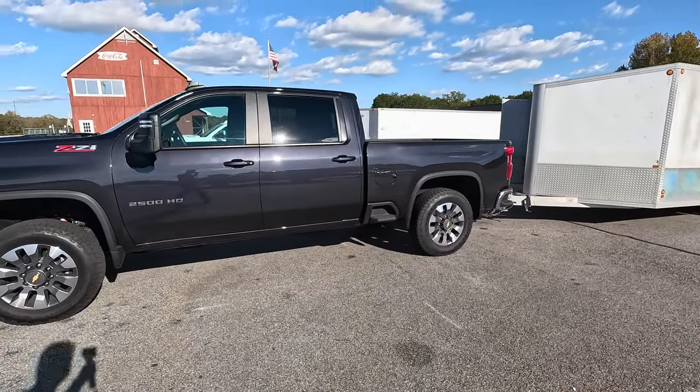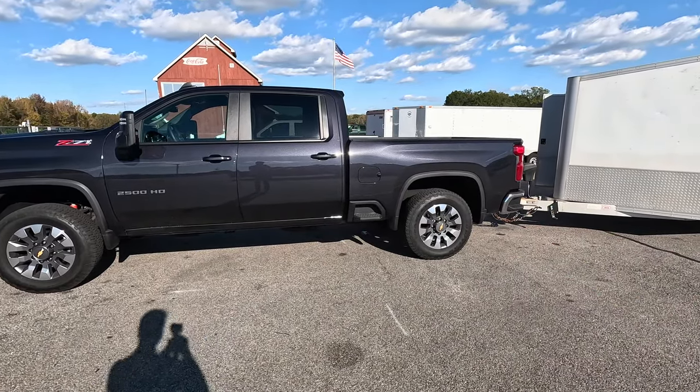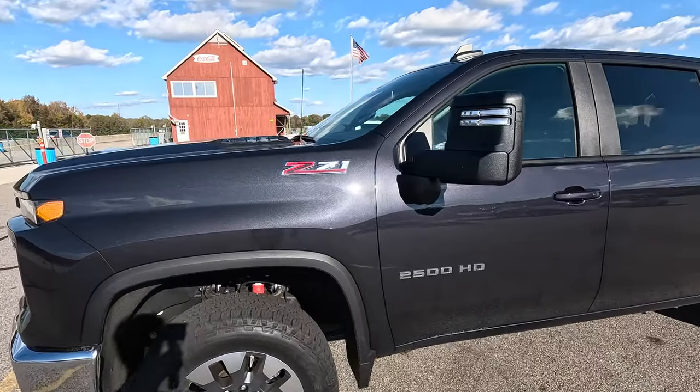Looking at this truck, this is going to be a crew cab and a standard bed. This is not the long bed, although you can do that if you want. A couple of things to note out here that are all about the badges.